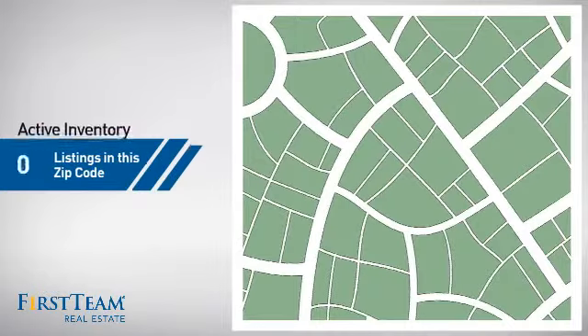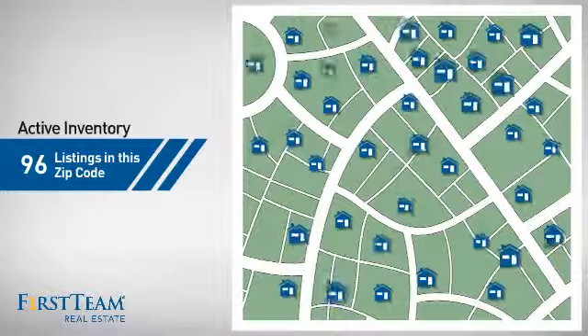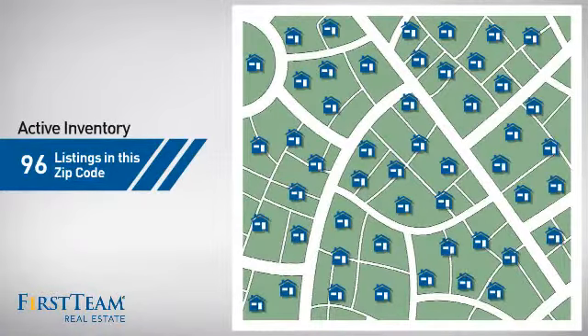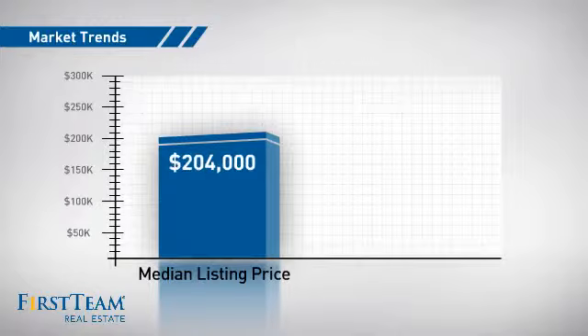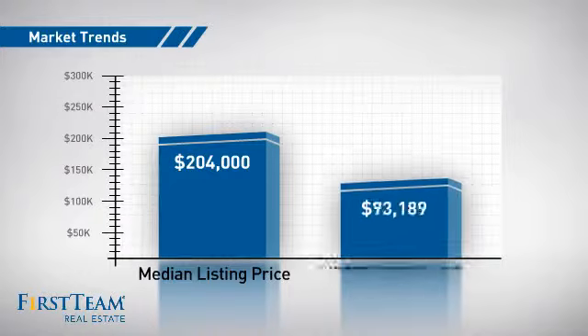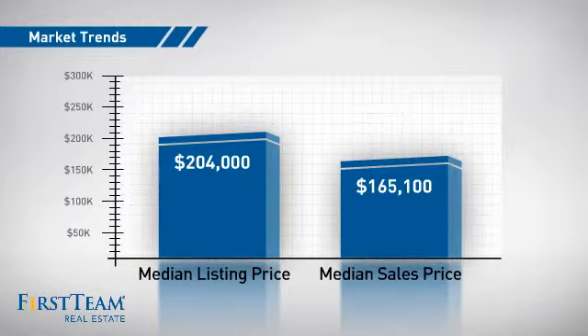Wondering how it stacks up against the competition? There are now just over 95 homes on the market within this zip code, with a median list price of just over $200,000 and a median sale price of just under $170,000.